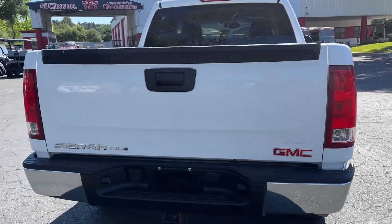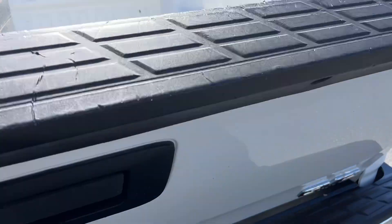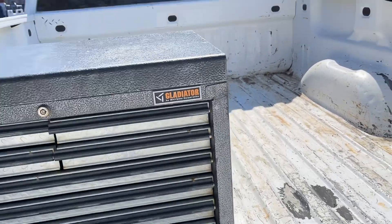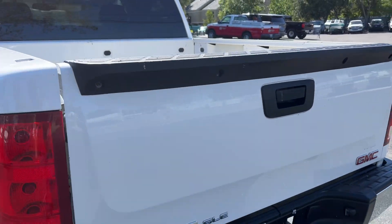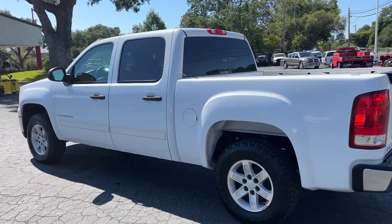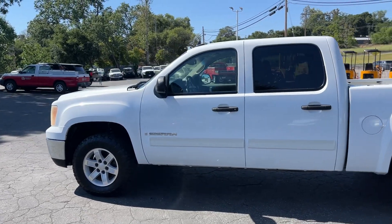We got a toolbox in here — a little bonus for you. It's bolted in so you can have the toolbox. That's about it for the exterior.